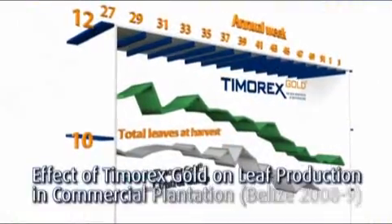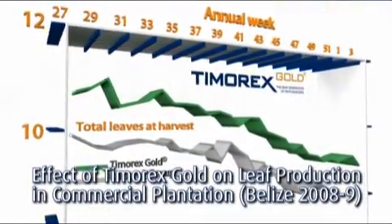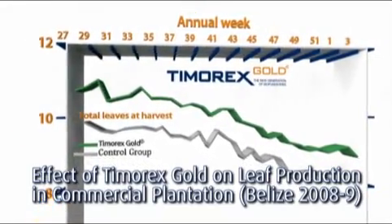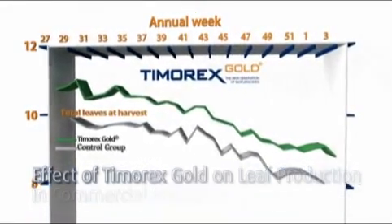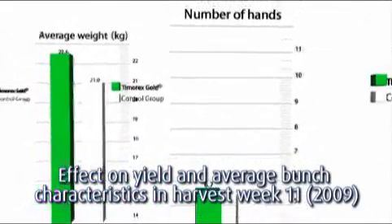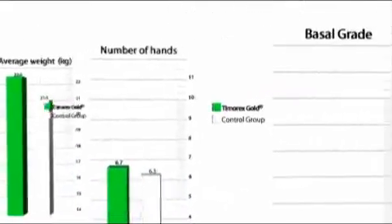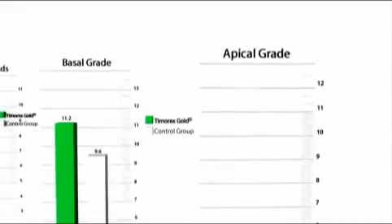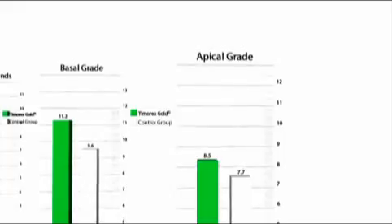The scientific benefits of Timorex Gold translate into economic advantages for the grower. Trials demonstrate that treatment with Timorex Gold produced a larger number of functional leaves, resulting in heavier bunches with a greater number of hands — in other words, increased profitability.